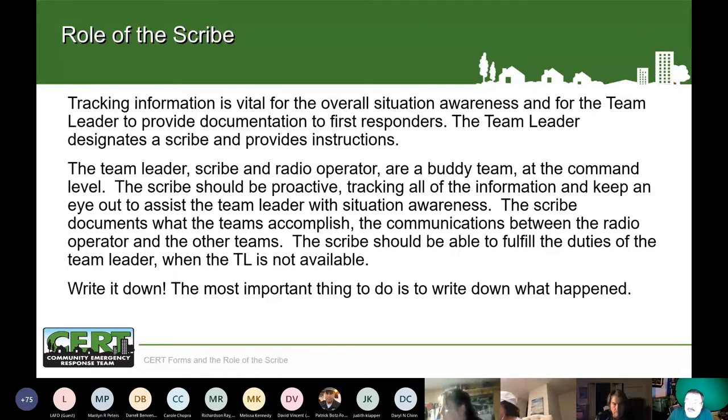The command buddy team consists of the team leader, the scribe, and the radio operator. Each team member needs to be aware of what's going on — your team needs to be proactive. The scribe and radio operator are not waiting for the team leader to tell them what to do; they should be looking at the situation and determining what they need to do. When the team leader is focusing on one area, the scribe has time to look at other areas, making them a more complete team. The most important thing is to write down what is happening.